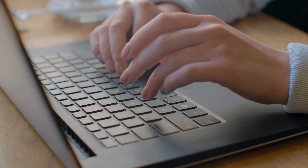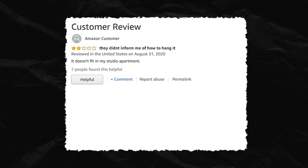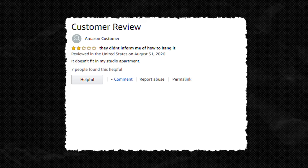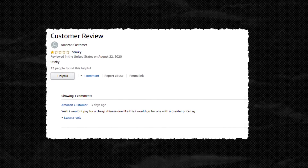The totally legitimate and not at all humorous reviews are in. However, they're a bit mixed for this pricey chandelier — some say it's not worth it, while others have a bit to say about the fragrance of the piece.